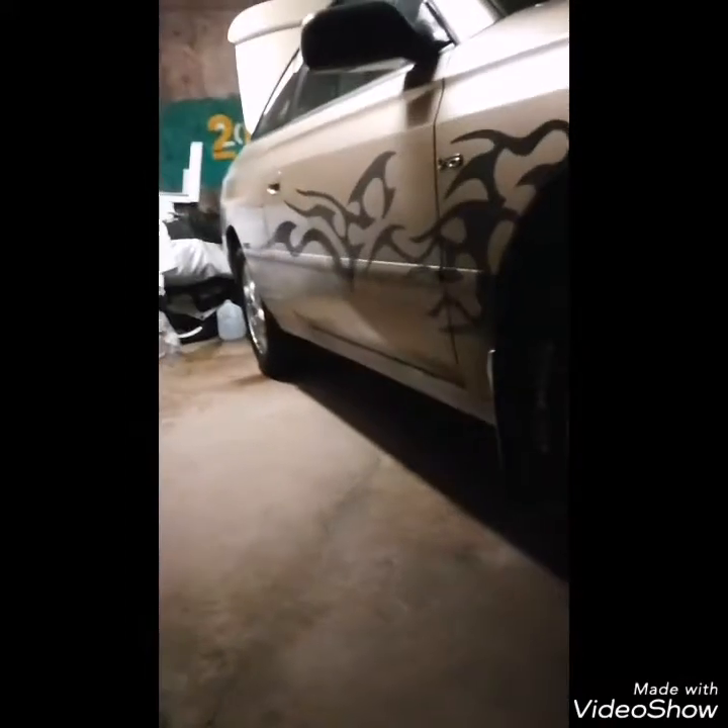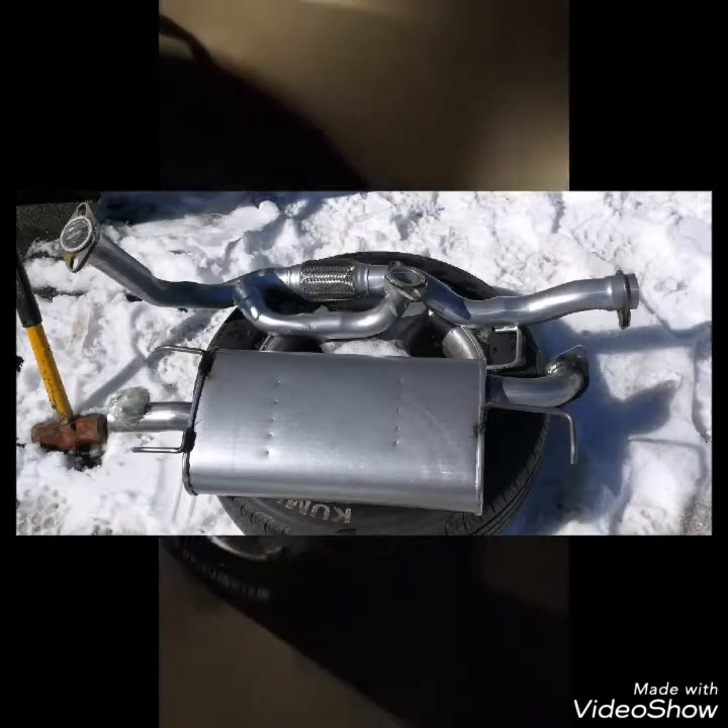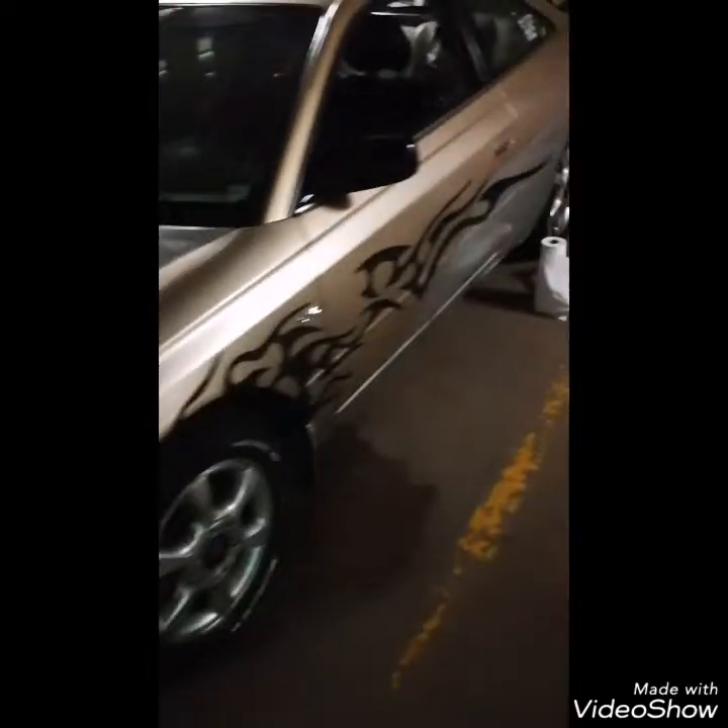I went on eBay and got myself a Y pipe and a new muffler. The muffler has two outlets on it — I'll show you that in a moment — whereas the original only has one at the back.